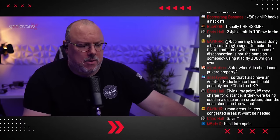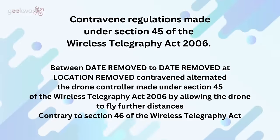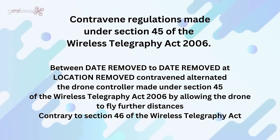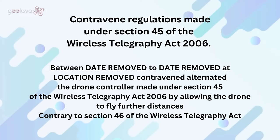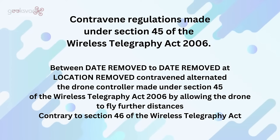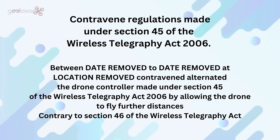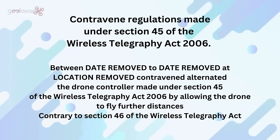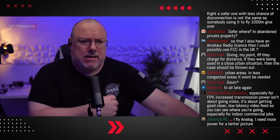For anybody joining us late, here's the actual charge, slightly redacted to ensure we don't impact anybody's cases: contravening regulations made under Section 45 of the Wireless Telegraphy Act 2006, between the dates at location removed, alternated the drone controller made under Section 45 of the Act by allowing the drone to fly further distances, contrary to Section 46 of the Wireless Act. Fairly specific and detailed in terms of what they're actually looking to address.